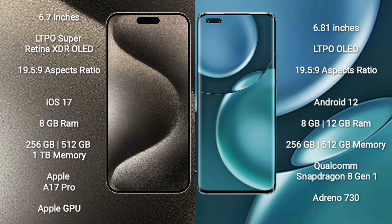iPhone 15 Pro Max runs on the iOS 17 operating system. Honor Magic 4 Pro runs on the Android 12 operating system.